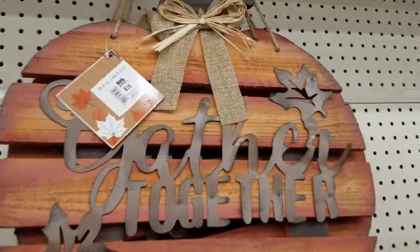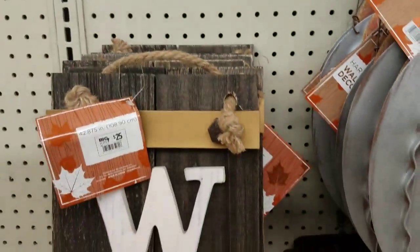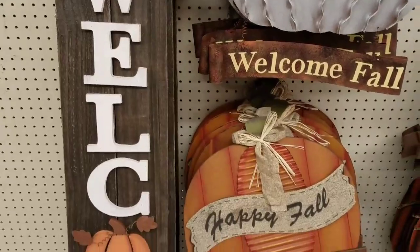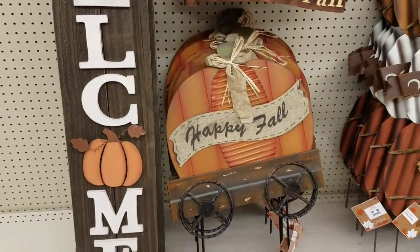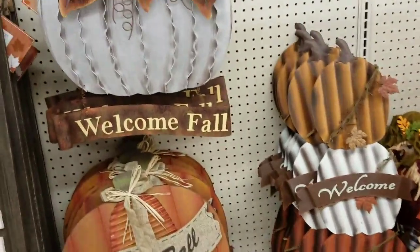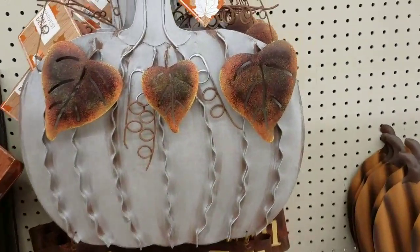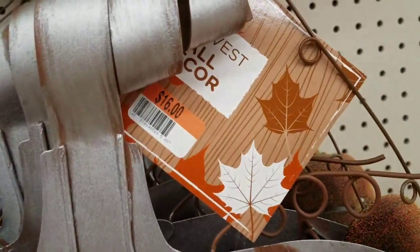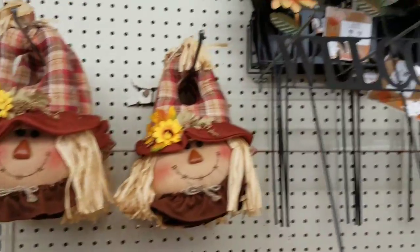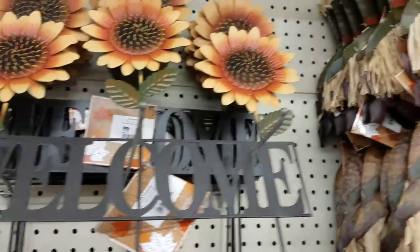Hi everybody, it's Amy from Bargain Beauty. I went to Big Lots today and first I saw these amazing fall items. I have to do this voiceover because the music in the store was really loud today and I wasn't able to do audio while I was there.